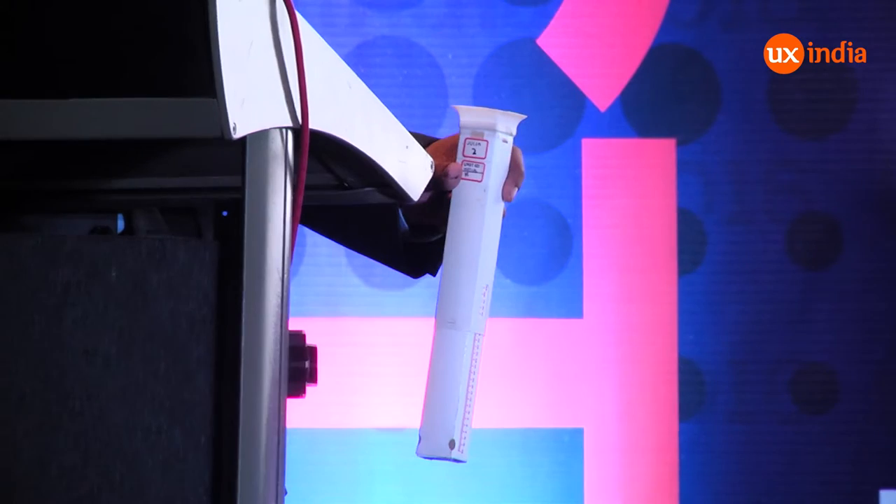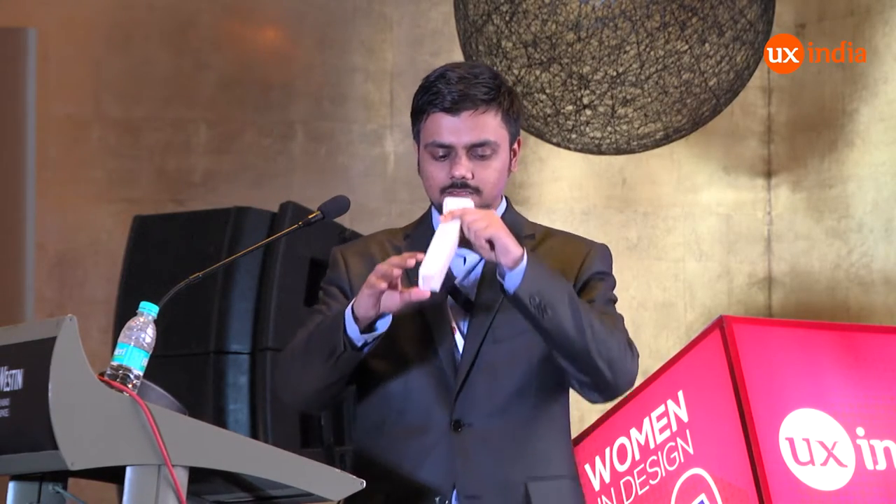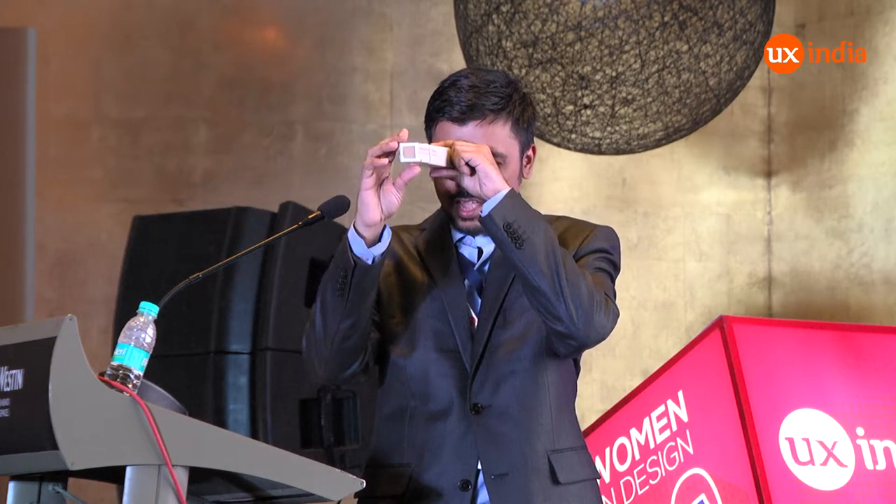The working is really, really simple. What you have to do is look at a target at a distance through one lens, and then move the other lens which is in the front, slowly retracting until you see the first clear image. As soon as you see the first clear image, you stop, and the device will show the reading which is equivalent to your eye power. This idea was really simple and it had to be a really user-friendly device.